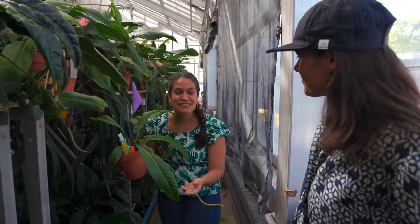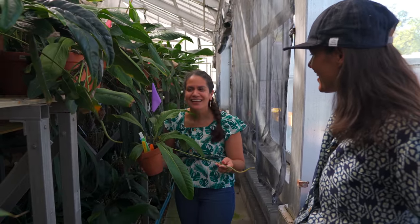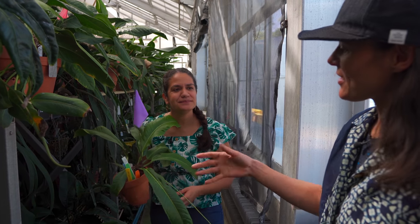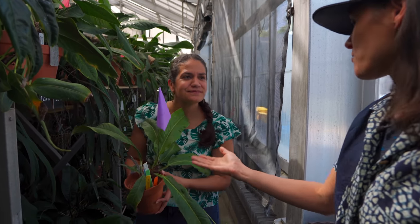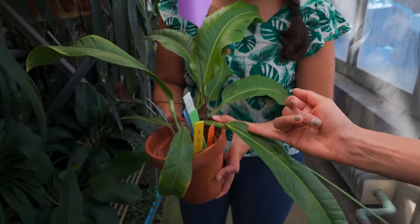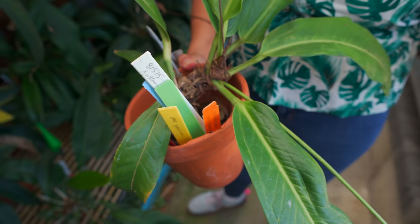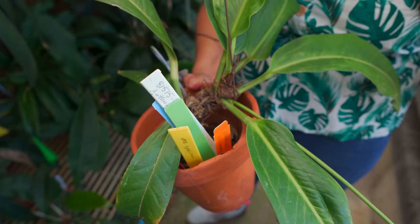Until you start smelling everything you see - that's when you realize these things smell super, super good. Is there anything else that's a defining characteristic? I can see the petioles come down - maybe it's trying to direct the water down towards it?